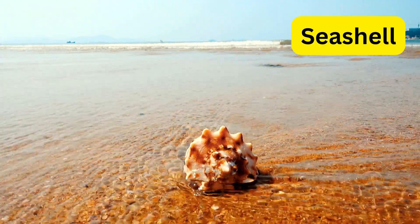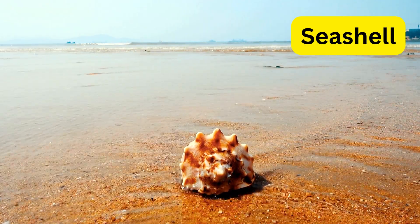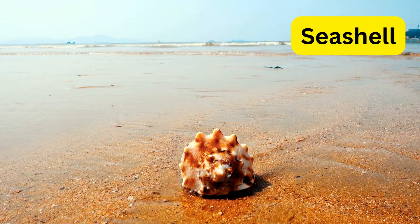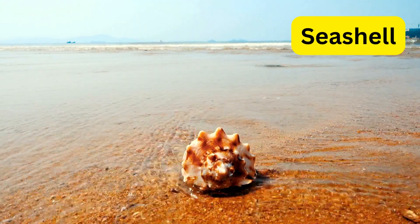S for seashell. Seashells are like nature's treasures, beautiful and unique, and often found along the shore. Some shells are made by the animal that lived inside, like snails or clams.